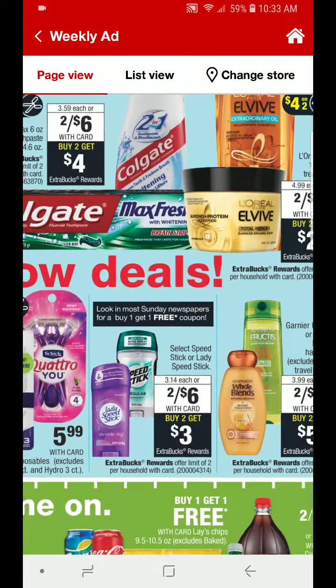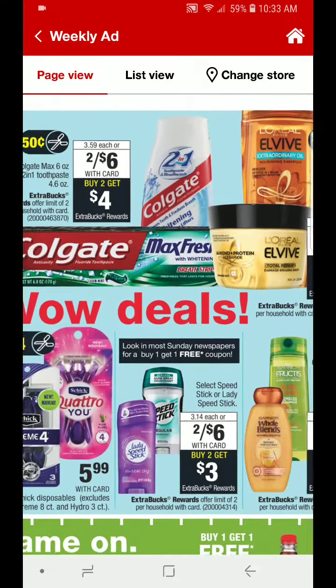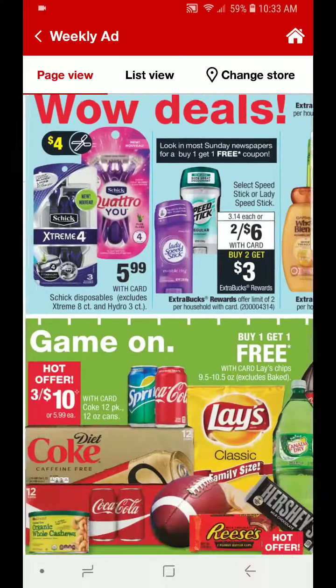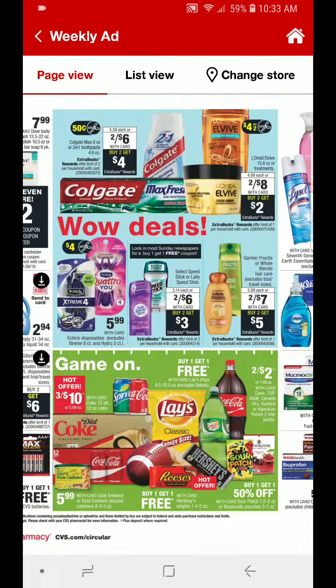So there are a few good deals on this page between the toothpaste, shampoos, conditioners, treatments, deodorant, and razors. That is a last look at the second page.